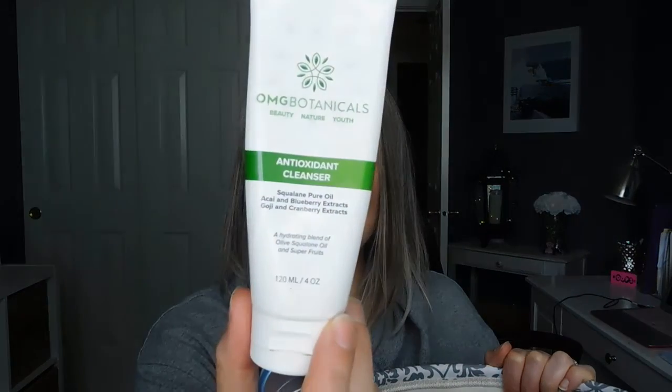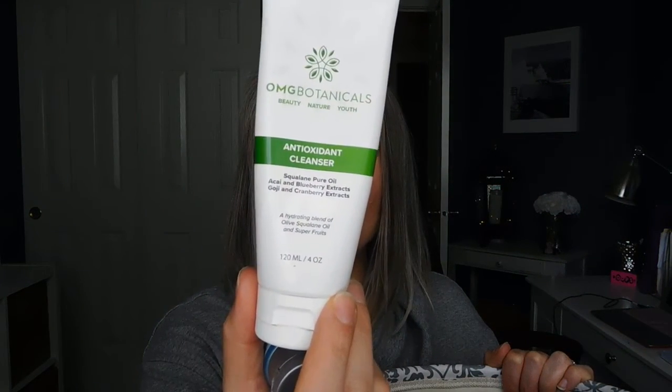I have the OMG Botanicals antioxidant cleanser — I really like this a lot. I was able to use this all over my face, even on my eyes, to take off my eye makeup. It works great to remove all my makeup; it's super gentle and super effective. It's very similar to Philosophy's Purity, which I've never been able to find a dupe for — until this. So if you liked Purity and you're looking for a cruelty-free option, here you go.